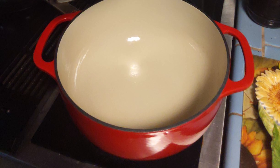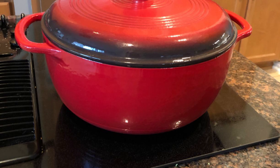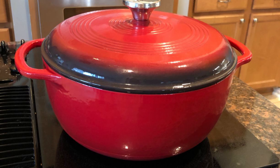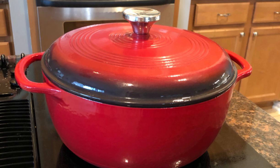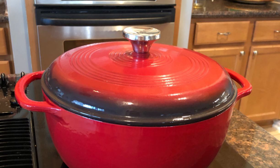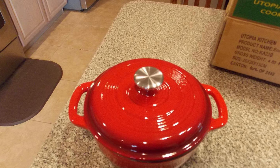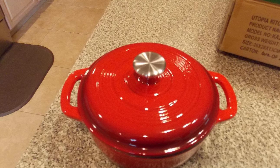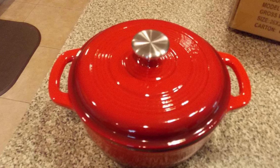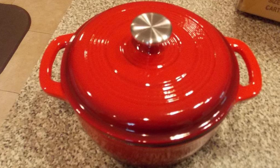It holds six quarts and can be used on any cooktop including gas, electric, or induction. The tight-fitting lid helps retain moisture during cooking, and it has a double layer of enamel coating inside and out. It can be used for marinating, cooking, storing, and serving. Complete with a stainless steel knob and loop handle for great control, it provides excellent heat distribution and retention. The cooking surface is off-white enamel and the smooth glass surface won't react to ingredients.